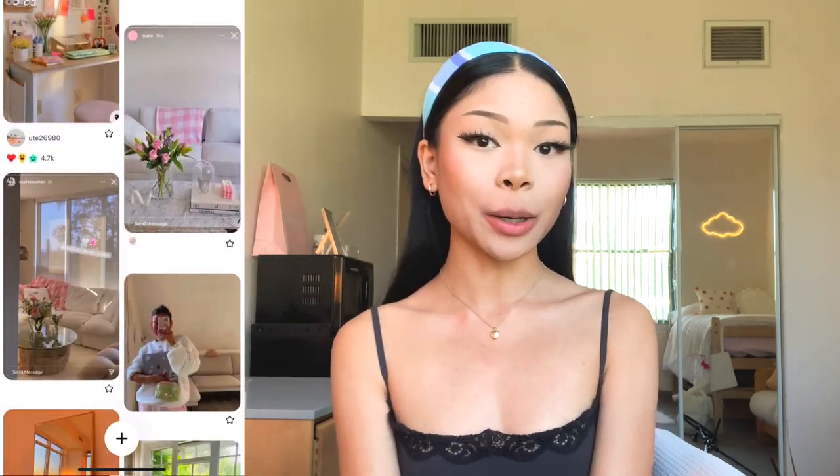I can no longer procrastinate filming this video because I'm moving out in the next two months, which is so surreal and sad. I've gotten so attached to living in this space, but I did want to incorporate more decor that resonates with me. I was scrolling on Pinterest and I really loved the preppy vibe that a lot of girls go with, so I tried incorporating those elements and made it my own.